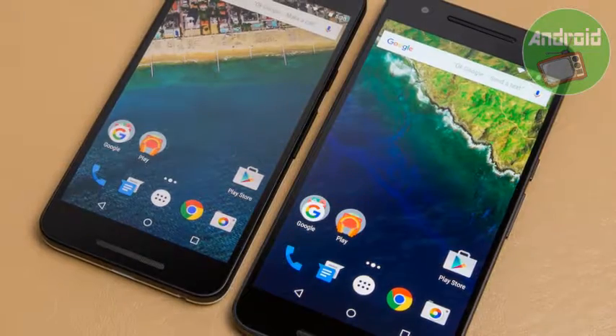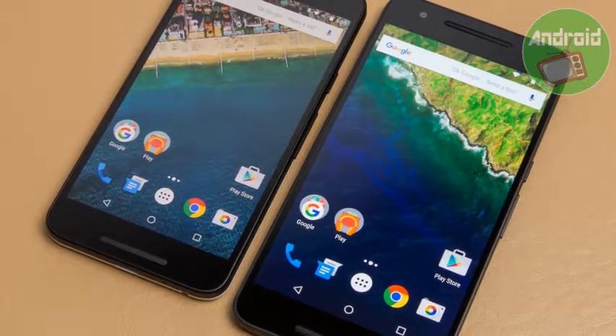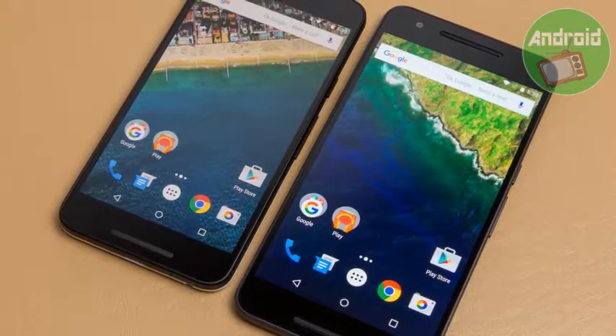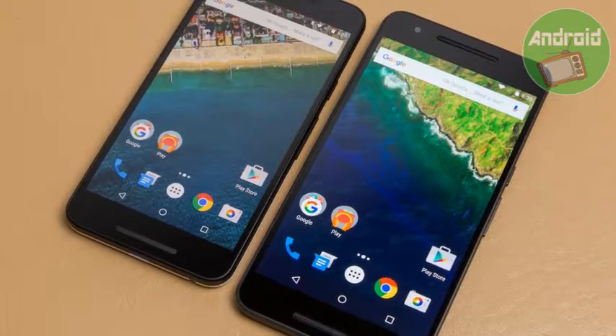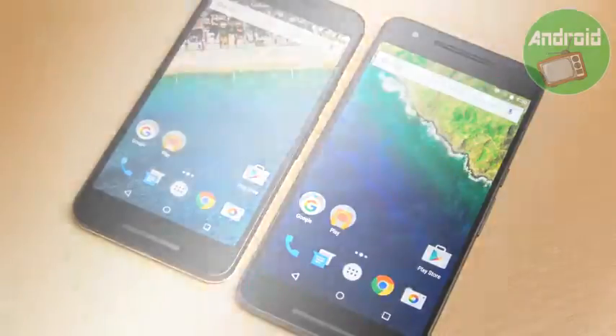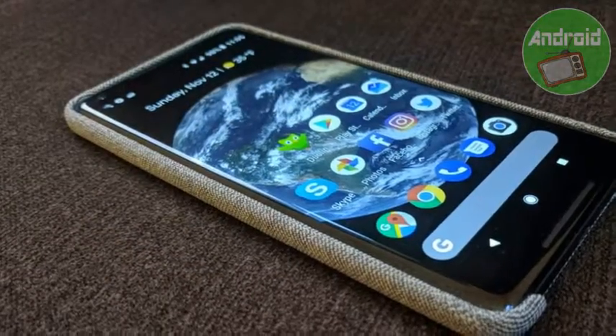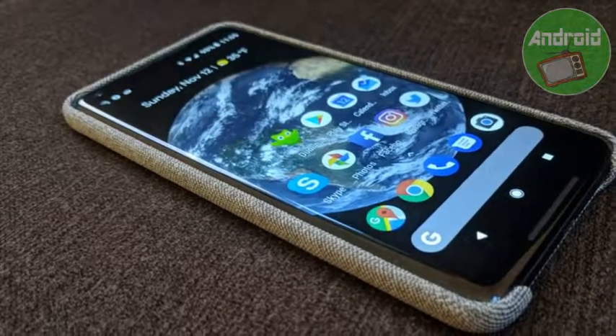Recently, Flipkart also announced that it will offer the Google Pixel 2 at a price of 39,999 rupees. The e-tailer is organizing a 3-day sale as part of which it will be selling the smartphone at 39,999 rupees along with other offers.